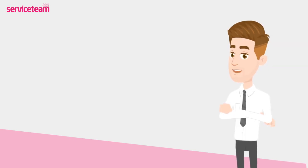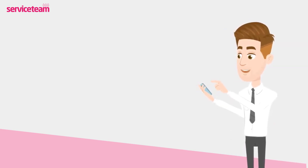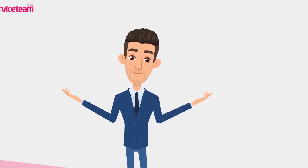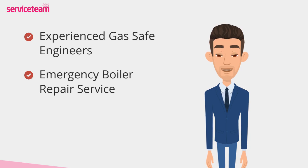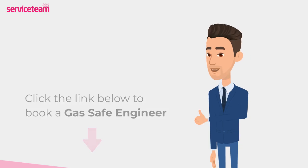Remember, boiler issues require an expert touch. Boilers are complex, and safety is paramount. Always call a professional gas-safe engineer to fix your Valiant boiler's F23 fault. Service team heating engineers can handle all boiler makes and models, including Valiant. As a professional boiler installer, we guarantee to meet the highest standards set by the manufacturer. Click on the link below to book a service team boiler repair. Thanks for watching, and stay warm.